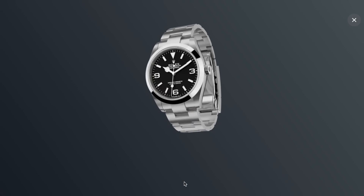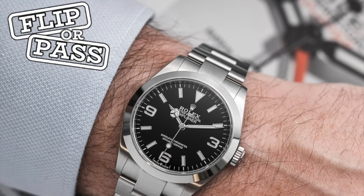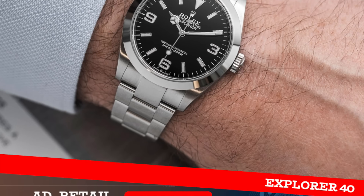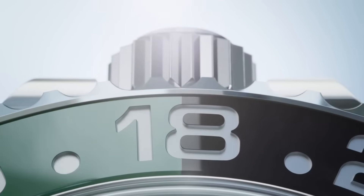Sticking with entry-level steel sports watches, the Explorer 40 — a watch with incredible history and gravitas, owned by serious collectors worldwide — I expected to be a flip. Retail is £6,650, but a dealer would only offer around £6,100, resulting in a loss of £550. So this is no longer a profitable flip opportunity fresh from the AD, which came as a surprise. It really sums up the market right now.